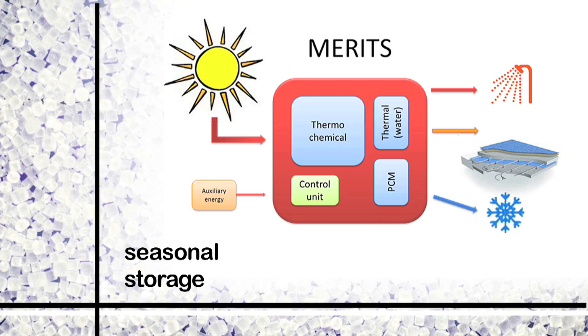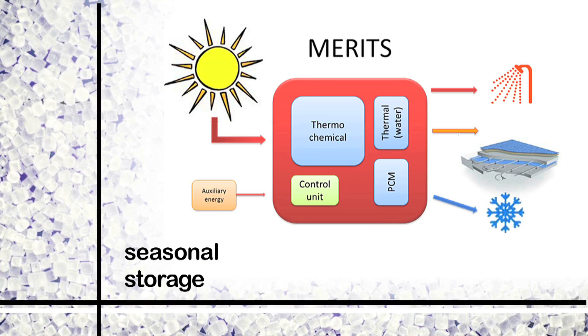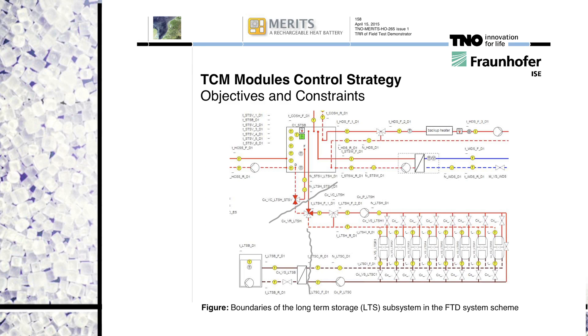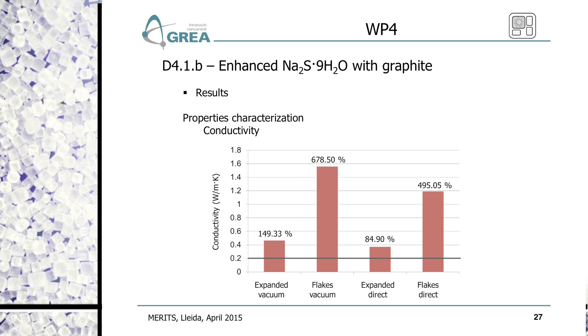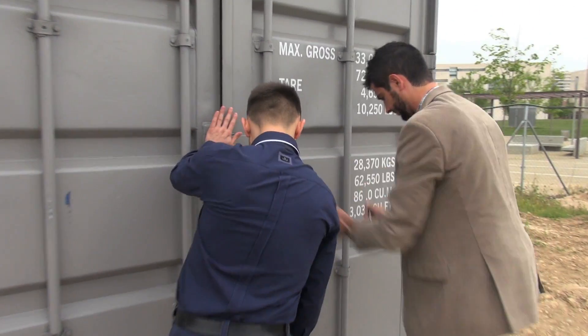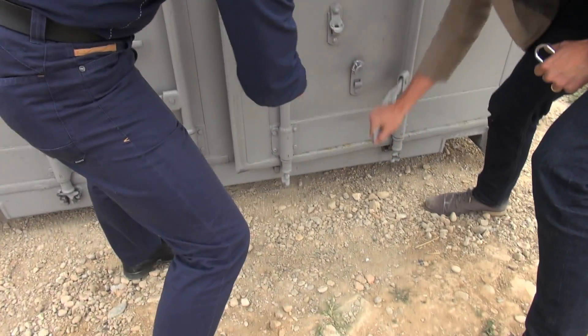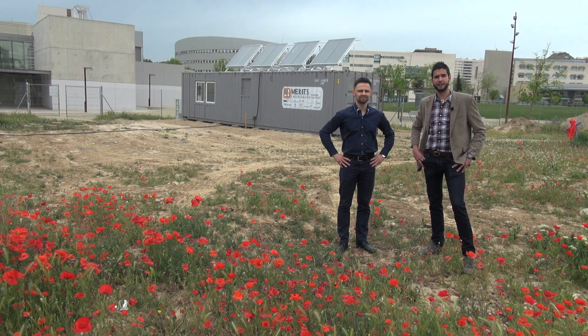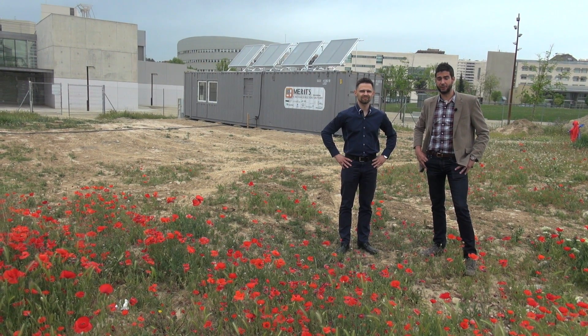The MERITS technology is based on a chemical reaction between salt hydrates and water. Using thermochemical materials, you are able to store heat in a very compact way and almost without losses. The process losses will be there, but we will not have any losses in the storage itself. If we succeed in demonstrating that this can be adapted to the market, this could be a key issue for European energy directives.